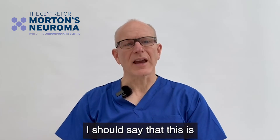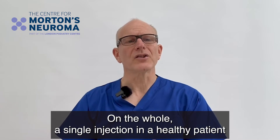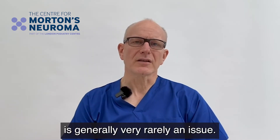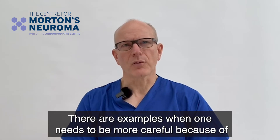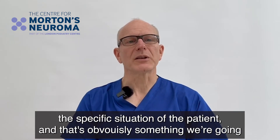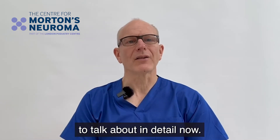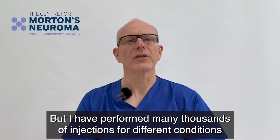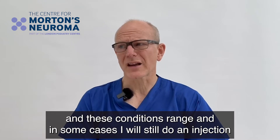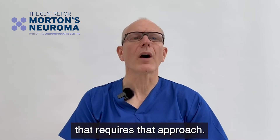I should say that this is not trying to scare anybody from having steroid injections. On the whole, a single injection in a healthy patient is generally very rarely an issue. There are examples when one needs to be more careful because of the specific situation of the patient. I have performed many thousands of injections for different conditions, and in some cases I will still do an injection for a neuroma, but only really if there's a very florid bursitis that requires that approach.